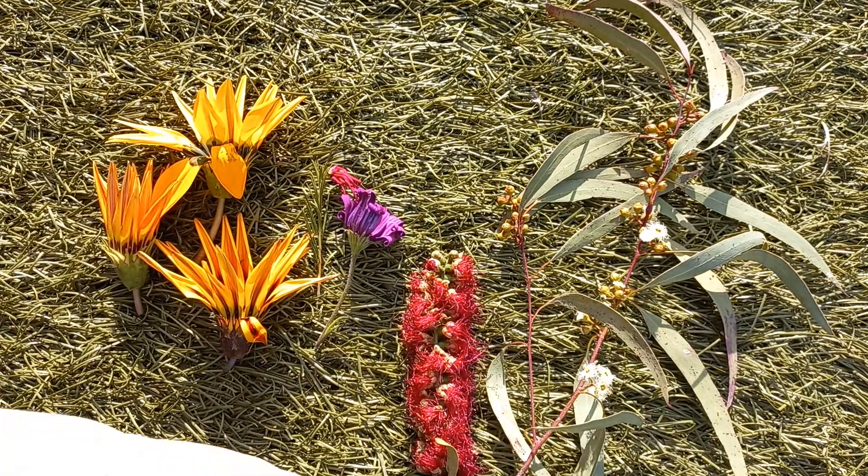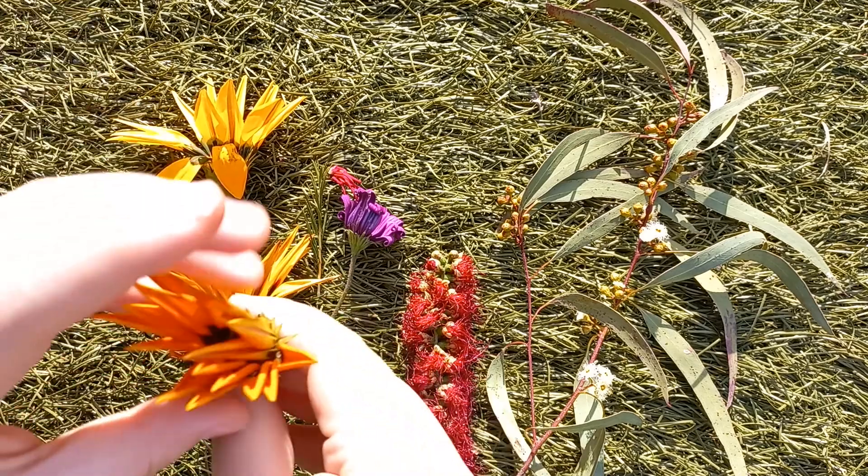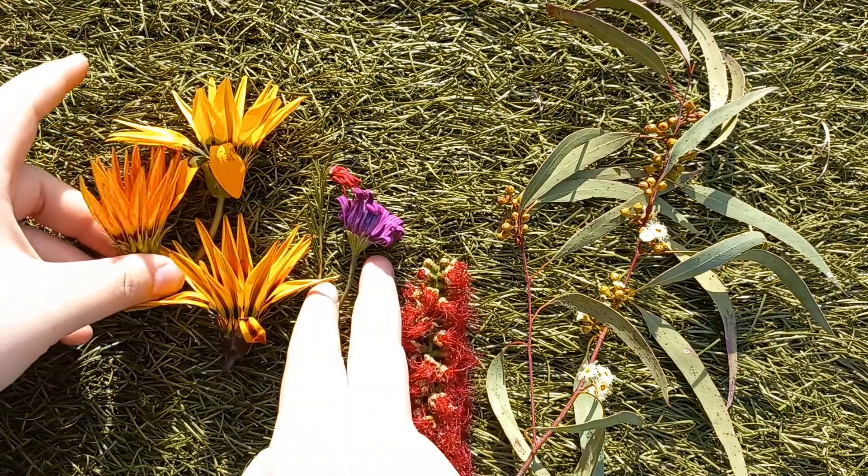Flowers are cool. Here are a few of the flowers that I found around my home. Look at all the variability within these few.